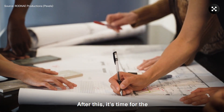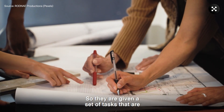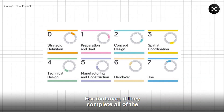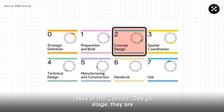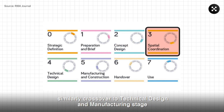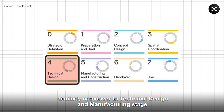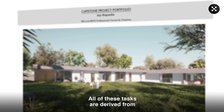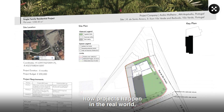After this, it's time for the learners to begin their adventure. They are given a set of tasks to be completed in order to cross each REBA stage. For instance, if they complete all of the tasks in the concept design stage, they're able to unlock the spatial coordination stage, then similarly cross over to technical design and manufacturing stage, and so on and so forth. All of these tasks are derived from how projects happen in the real world.